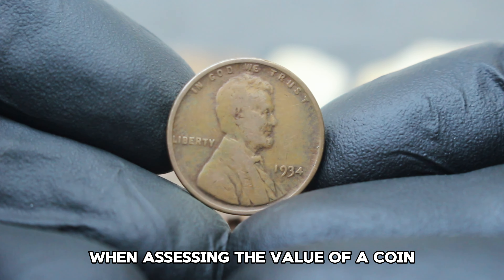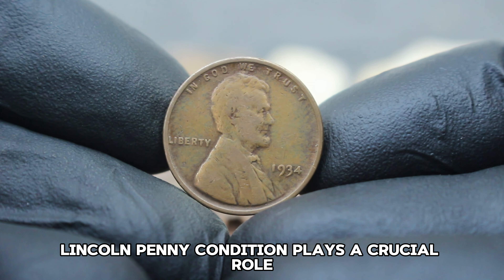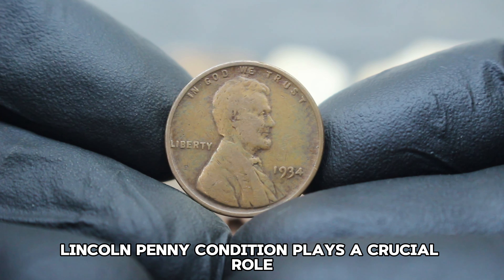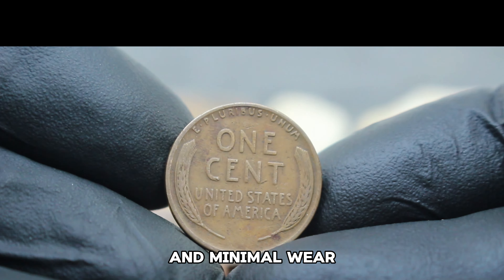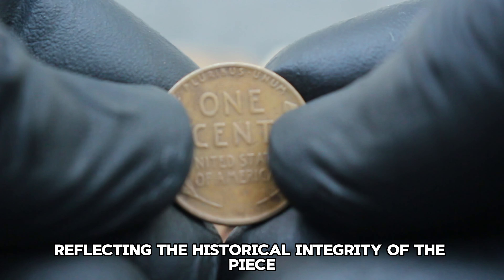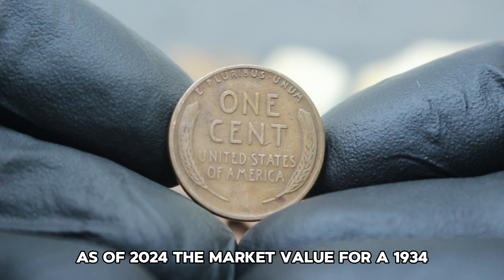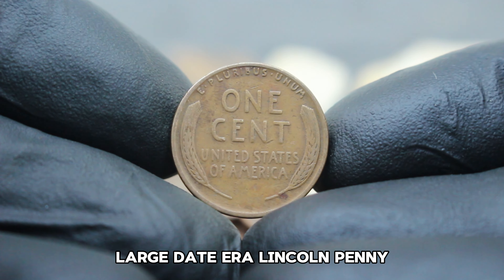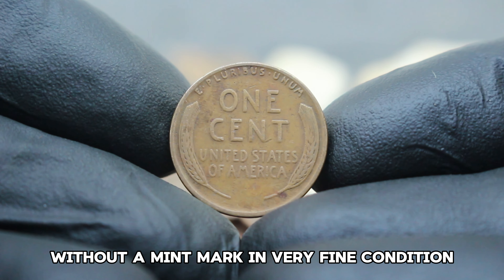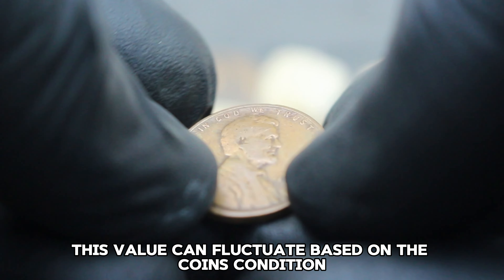One of the most intriguing aspects of the 1934 Lincoln penny is the large date error without a mint mark. Minted at the Philadelphia Mint, this error occurred due to a mismatch during the minting process, making it a rare find among collectors. The absence of a mint mark on the 1934 large date penny significantly adds to its rarity, making this particular variation highly sought after in the numismatic community.